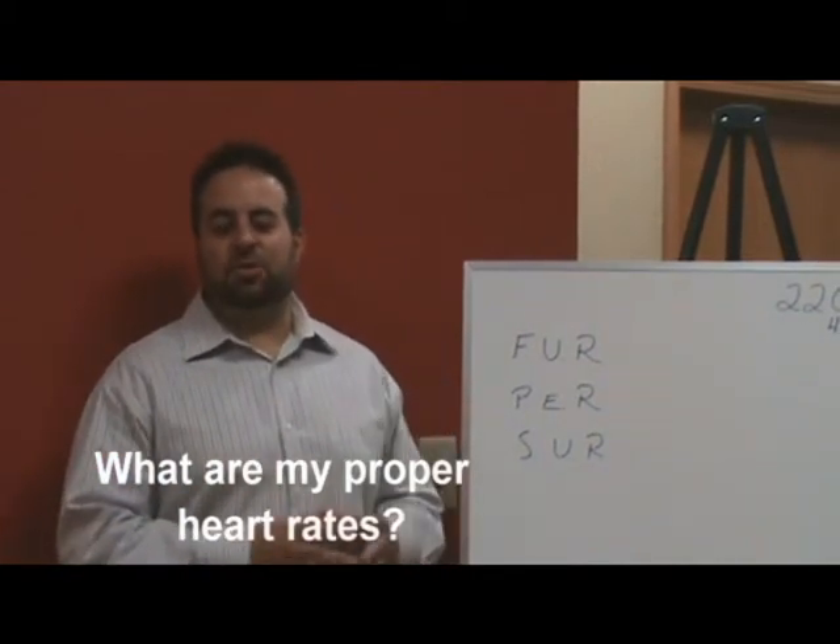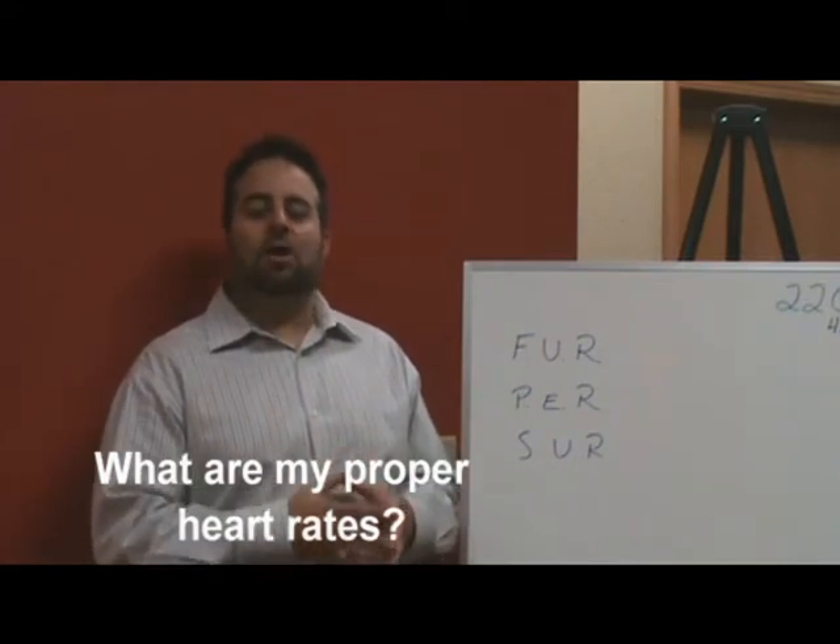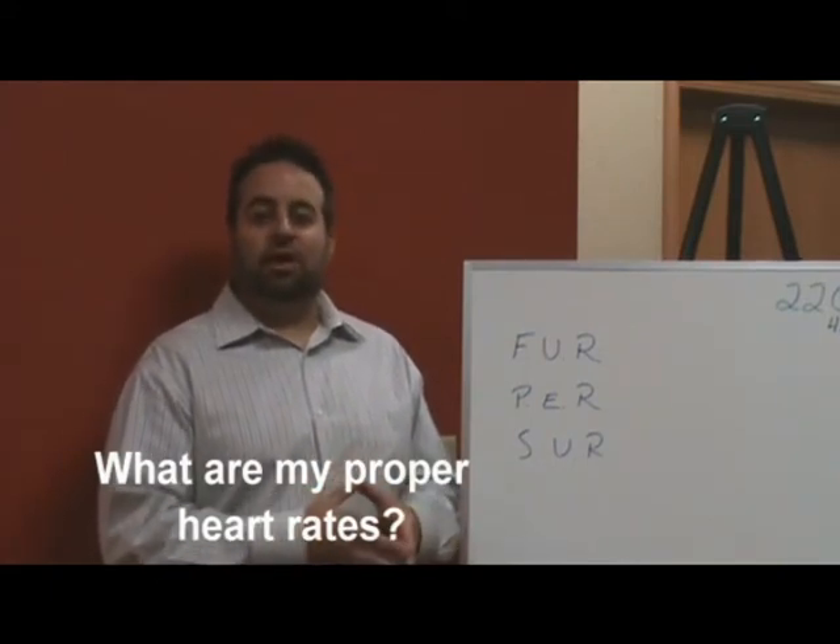Hello everybody, I'm Dr. TJ Rinaldi. This week what I'd like to go over are appropriate heart rate moving zones during exercise.